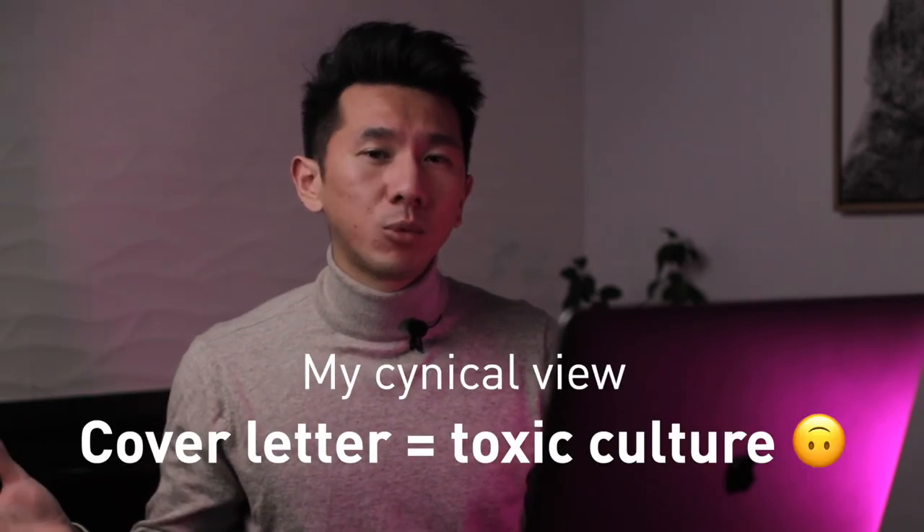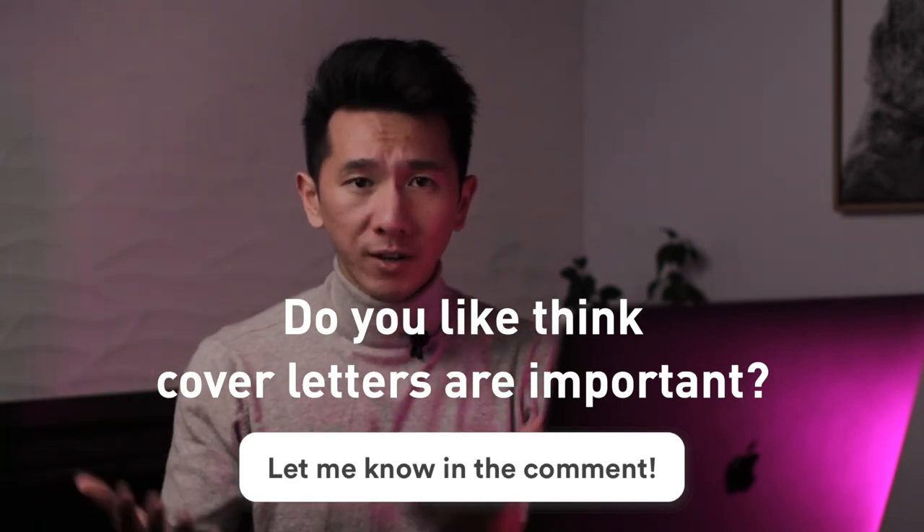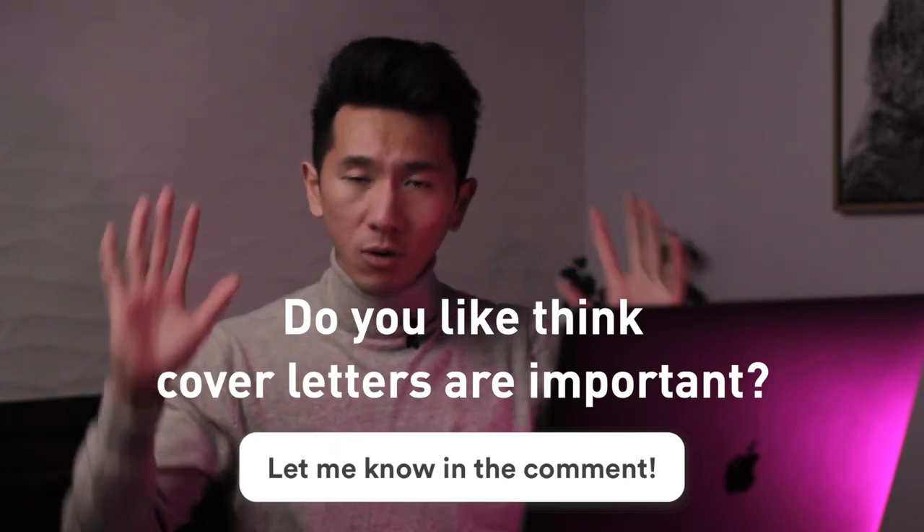After all this nightmare and wasted work, here's what I'd question: if a company really insists they need a cover letter from a designer for a designer role, I think they may have a toxic culture. Why would they want to waste the candidate's time asking them to write a cover letter when they can clearly submit their portfolio? If a company requires a mandatory cover letter, I'll question what kind of company this is — do they know how to hire designers? Do they have a good design organization? Do they respect and value design? Of course, this is my personal opinion and I could be wrong.